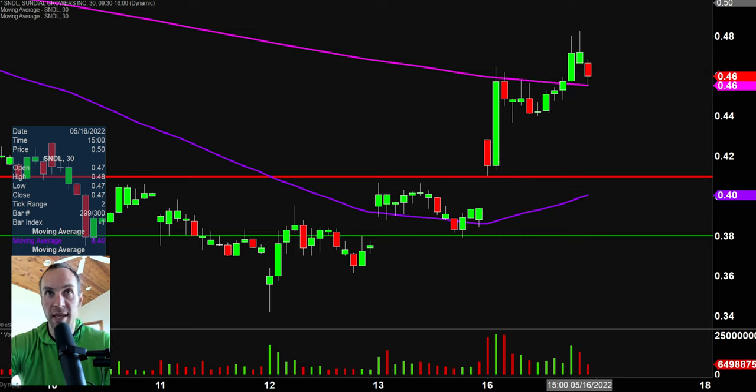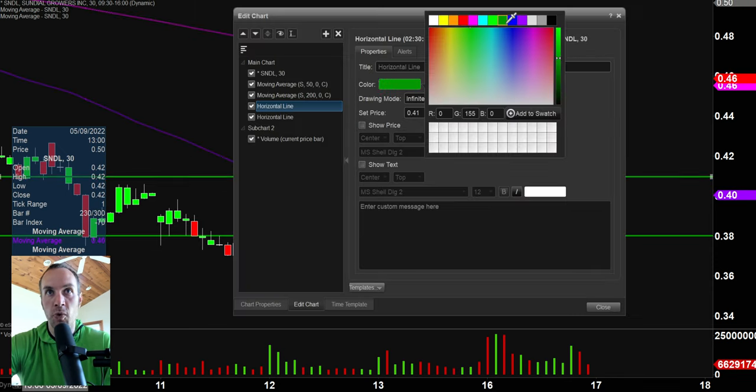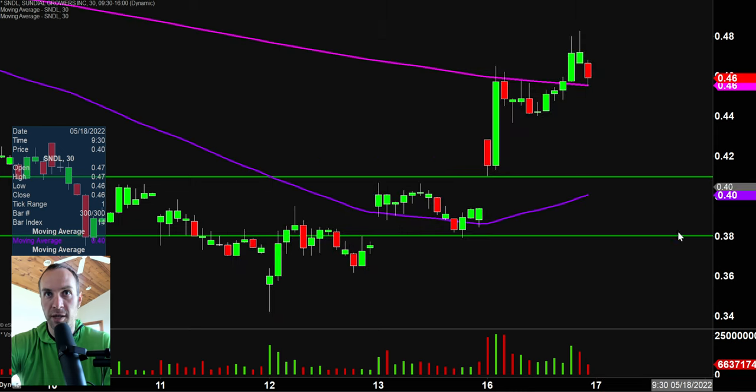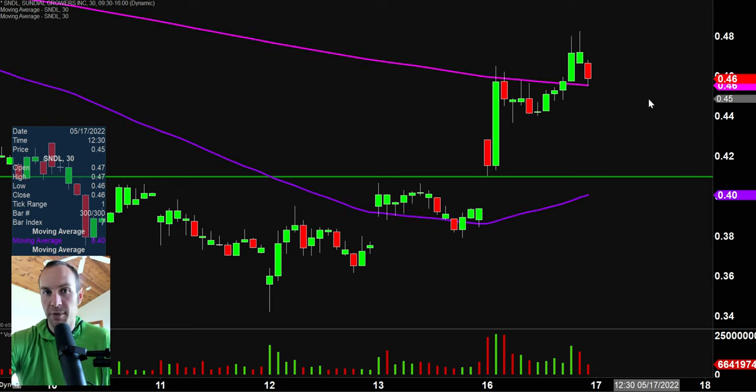Stock number one: SNDL. Huge move today. Got a breakout through this key level of resistance that I talked about last week, down there at the 41-cent mark. And that's also where the first update comes into play — based on a foundational rule in charts which states when levels of resistance are broken and closed above, you want to see them act as support. So let's go from red to green there, and I'm also just going to get rid of that line down there, do some house cleaning.